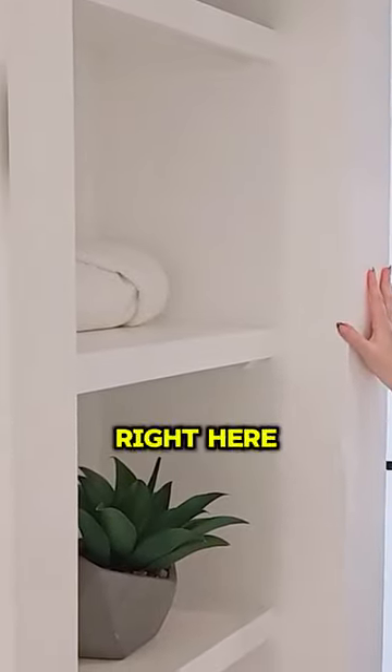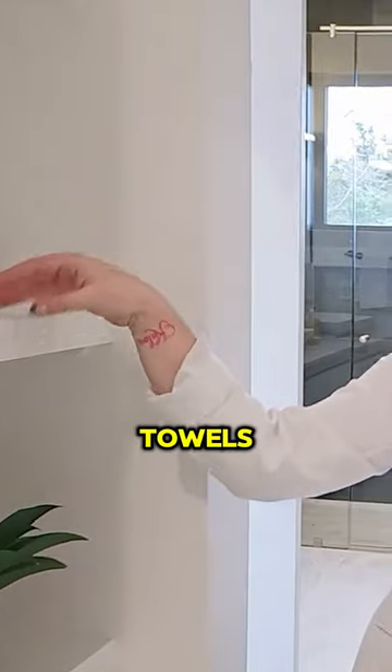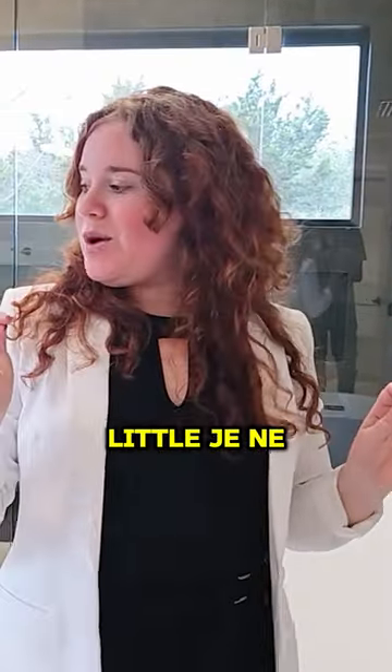This is a cute little addition right here. Right when you walk in, it kind of has that spa feel, so you can already have your towels, some candles, some nice little je ne sais quoi coming in.